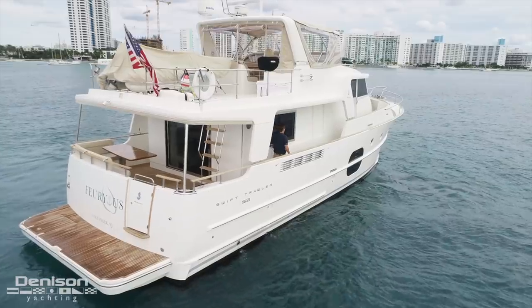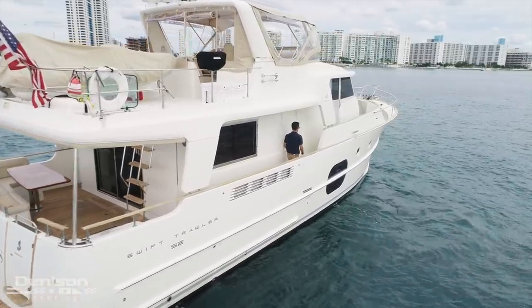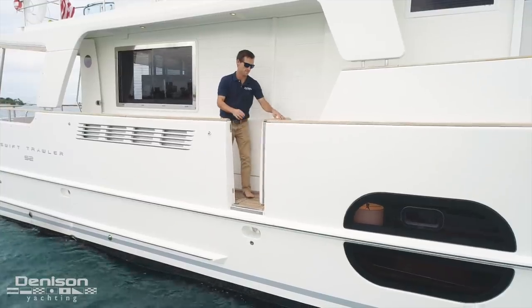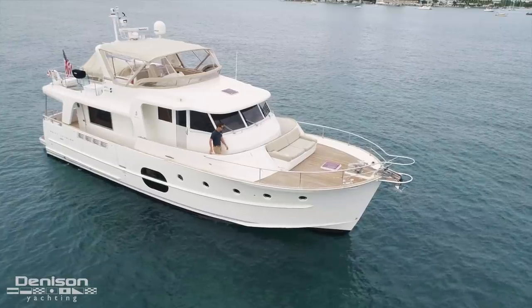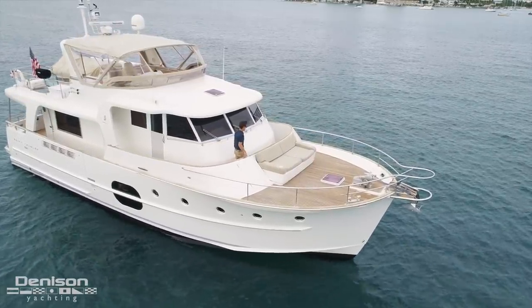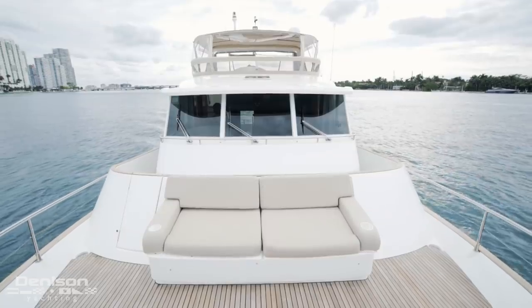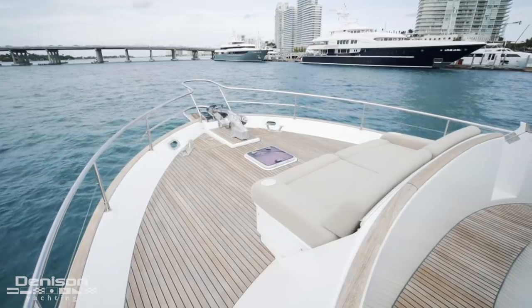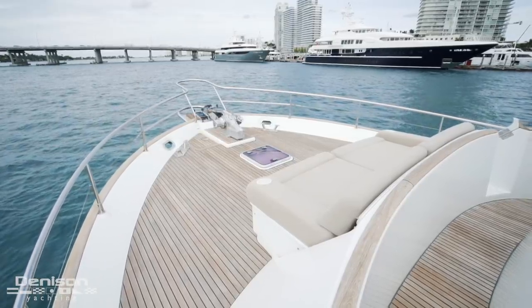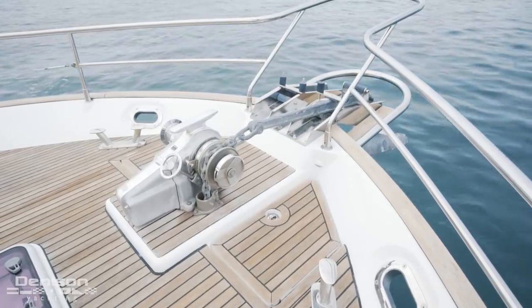We're going to continue our tour by taking the starboard side deck up to the bow. On our way up to the bow, we pass one of two midship boarding gates. One great feature about this boat is the Portuguese style bridge that gives you safe access around the entire bow. Forward of the Portuguese bridge, you have this plush seating area facing forward. Beyond the escape hatch is your ground tackle, including this oversized windlass.